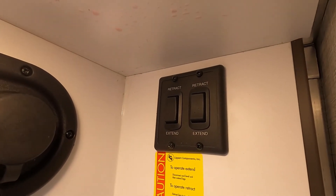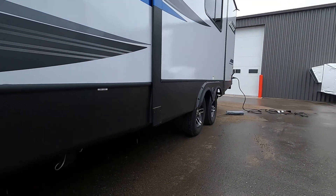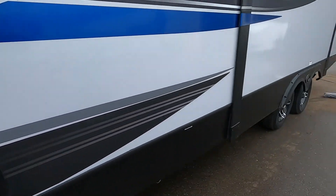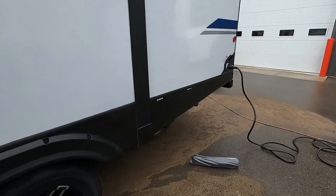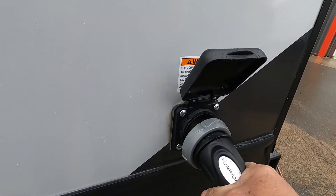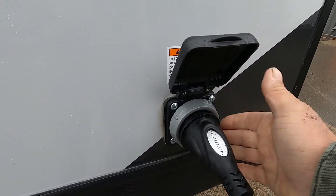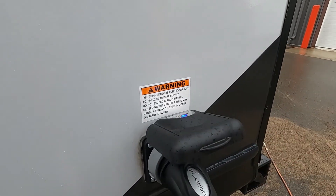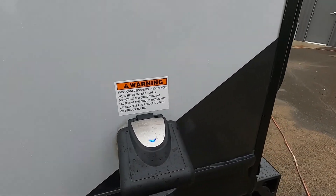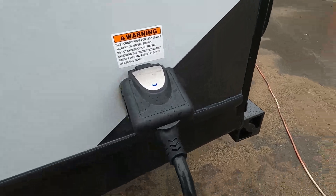Hit your rear stabilizing jack — you'll be able to see when they're all the way down. Once you're level and stable, let's hook up power. Your Furion cord goes in at a slight angle, press in, turn to the right to lock, and put on your gray handle. Should you need to plug into 30-amp or use the 30-to-110 adapter — such as when plugging in at home — those adapters are included in your convenience pack.